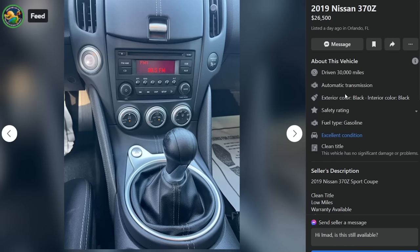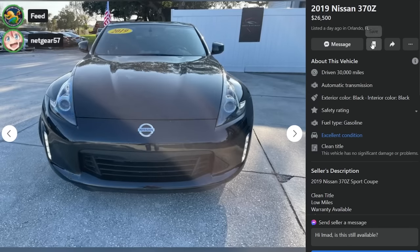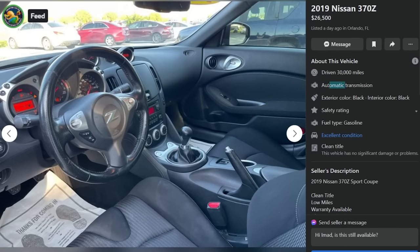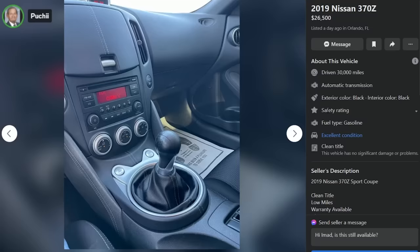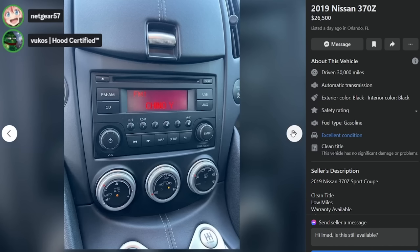2019 Nissan 370Z, $26,000, two days ago in Orlando, Florida. 30,000 miles, listed as automatic transmission — but it's actually a stick. Clean title, low mileage, warranty available, like new. We finance — good credit, bad credit, no credit. $26,000 is too f***ing much. Even dealers can't get the transmission type right in their listing. How much were these things new? Like $35,000–$40,000 tops. Thumbs down. Interesting that the tachometer shows neutral — the gear indicator is visible on the manuals too.